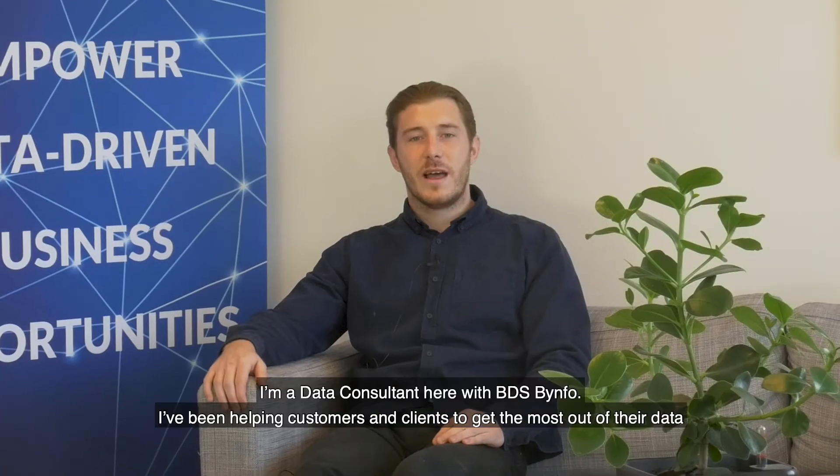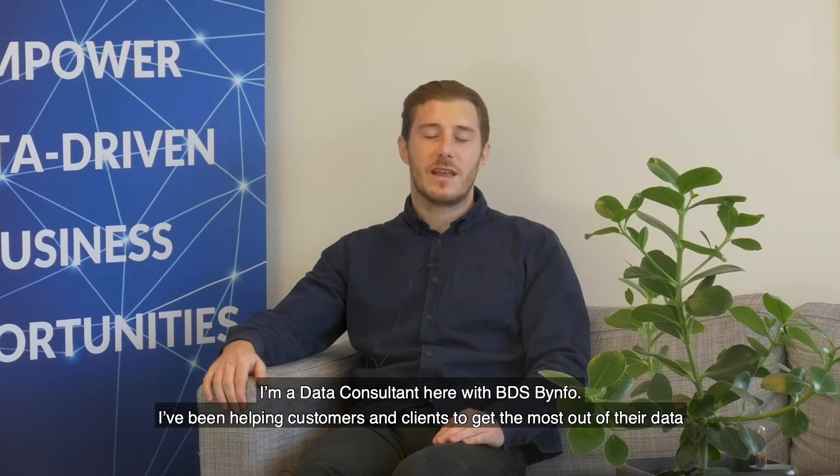Hi, I'm William Baker. I'm a data consultant here at BDS Binfo. I've been helping customers and clients get the most out of their data.